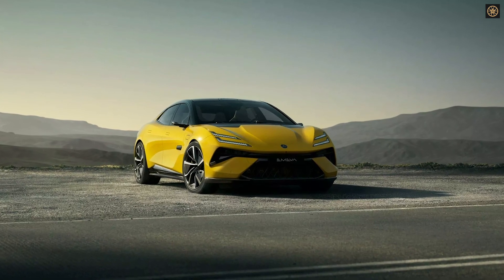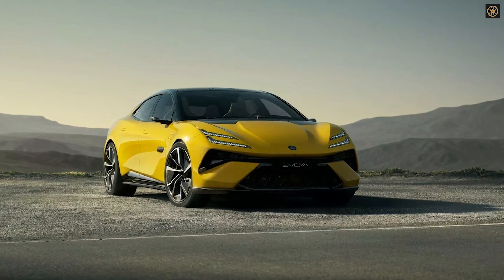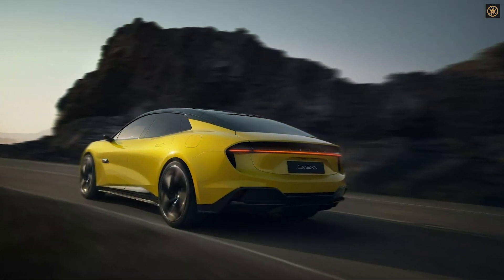The 2025 Lotus EMEA EV marks a significant shift for the iconic British sports car manufacturer. A successor to the Lotus Evija Hypercar, the EMEA is a four-door electric GT car, part of Lotus's transformation under parent company Geely.